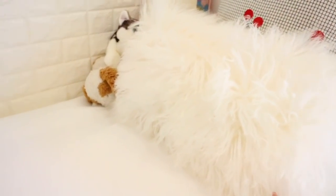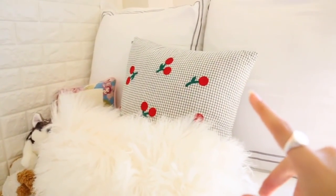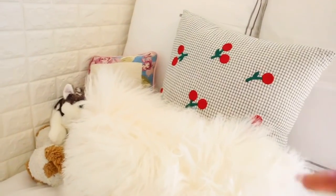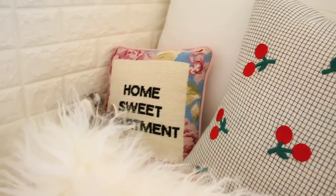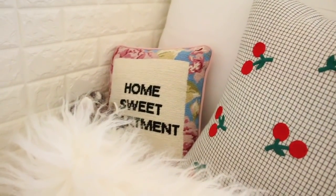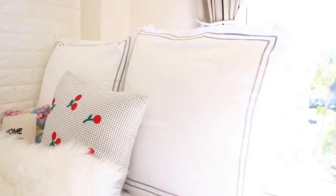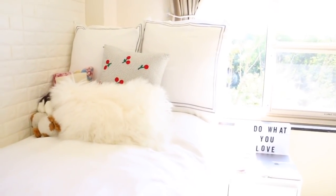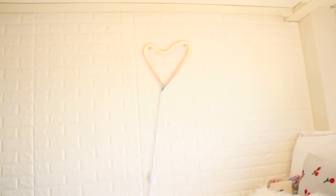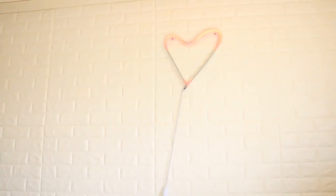I got this furry pillow from Bloomingdale's and the cherry one is from Urban Outfitters — I love the cherry one, I think it's so cute. This little pillow that says 'Home Sweet Apartment' is also from Bloomingdale's. These pillows are from Bed Bath & Beyond and they kind of make up for not having a headboard. I got this heart decor on Urban Outfitters — it looks very weird on camera, it's much more red; I'll insert a picture.